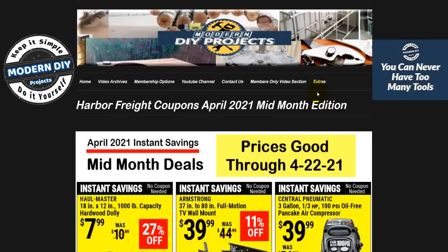Hello everyone and welcome. It's the middle of April and Harbor Freight has released some new money-saving coupons for your shopping pleasure. Today we're going to be looking at these latest savings coupons from Harbor Freight and talk about which ones are good and which ones are not. We will also be talking tools and discuss which Harbor Freight tools are worth buying and which ones you should stay away from.